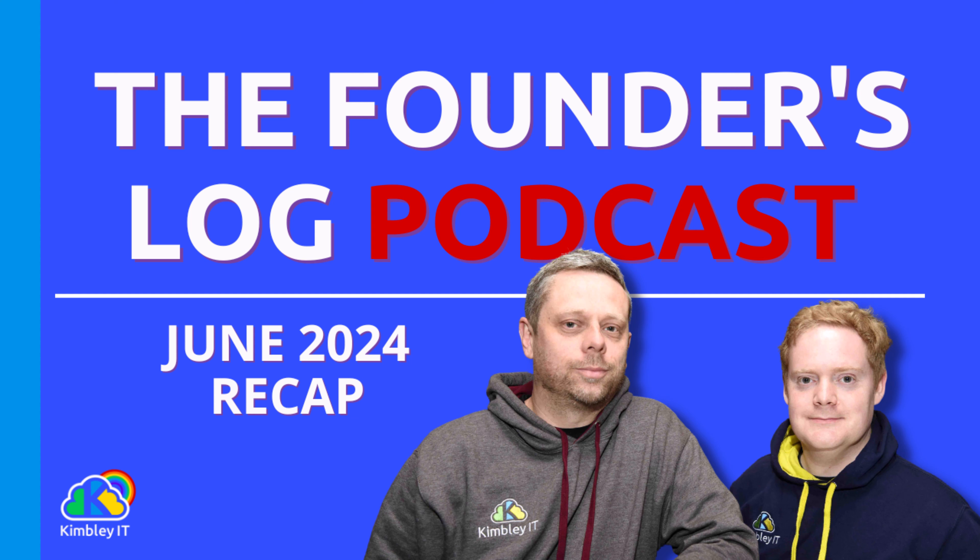Hi everybody, it's James here for our regular Founders Log. I'll look back on the previous month — July. I'm riding solo today because Kyle's away on holiday. We were going to record this episode last week but I had gone sea fishing at the weekend prior and got massive sunburn, so I couldn't really record anything because I couldn't put any headphones on to hear the audio.